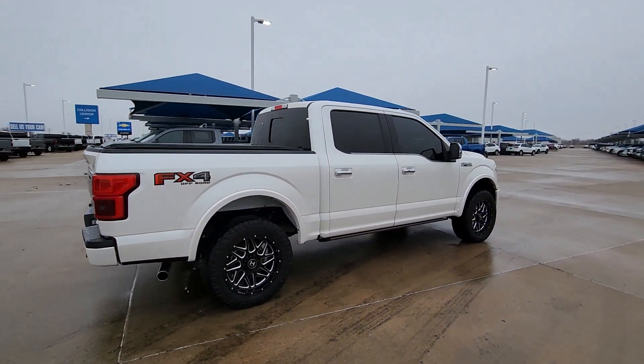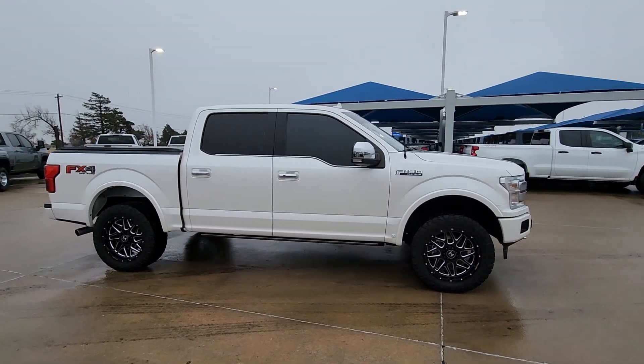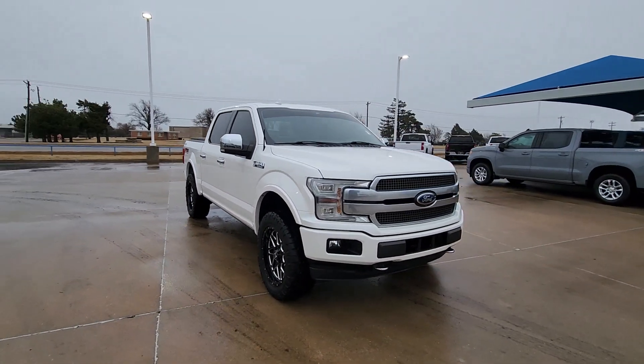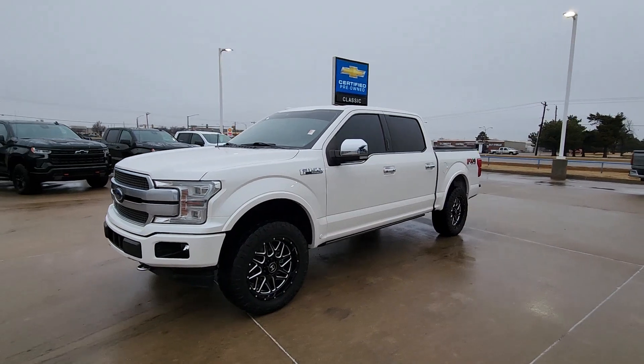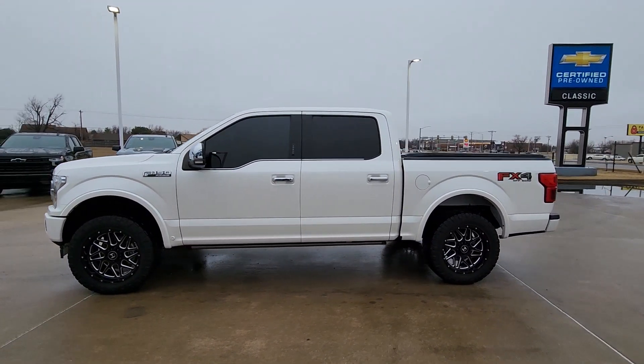This rugged F-150 is ready for work, off-roading, or a little R&R. Military grade aluminum alloy and high strength steel give this full-size pickup the advantage of being both light and strong, so much so that it delivers class-leading towing and payload capabilities. The following are some of this vehicle's highlighted options.